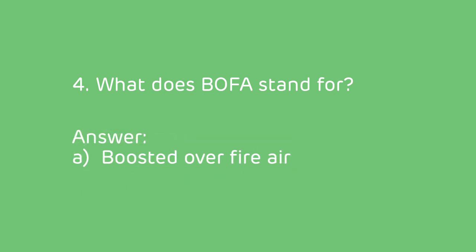The answer is A — BOFA stands for boosted over fire air.